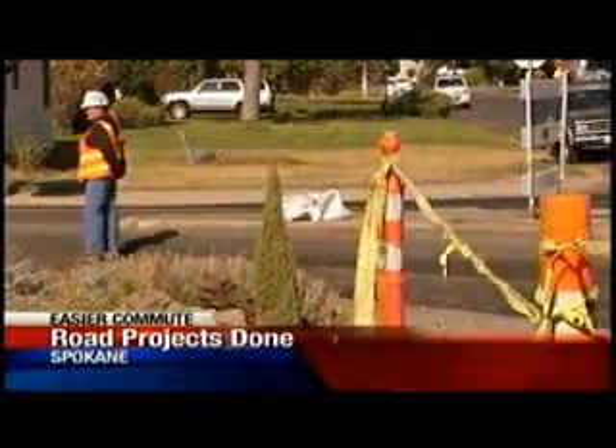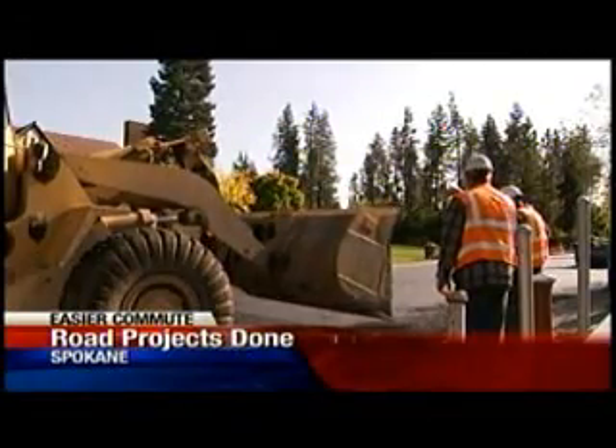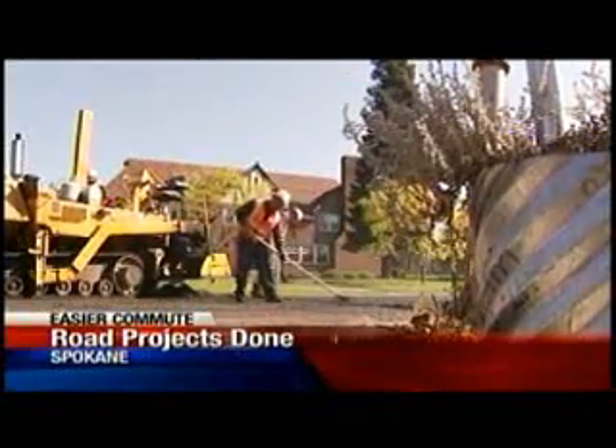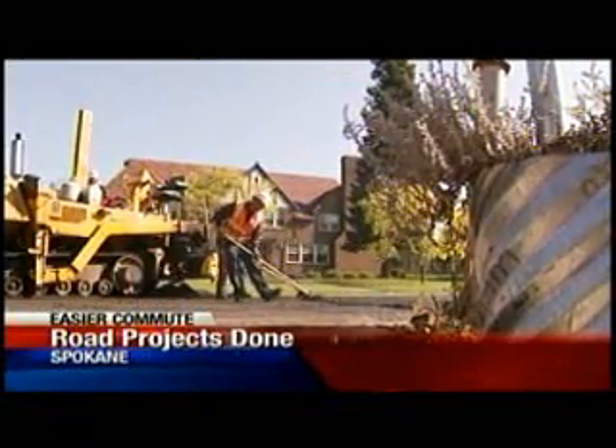Crews from Spokane Rock Products are putting their finishing touches on this Hatch Road resurfacing project. When you work construction in the fall, your weekends really belong to someone else. The workload gets full this time of year — we've got to get the work done before it gets too cold and rainy and muddy.